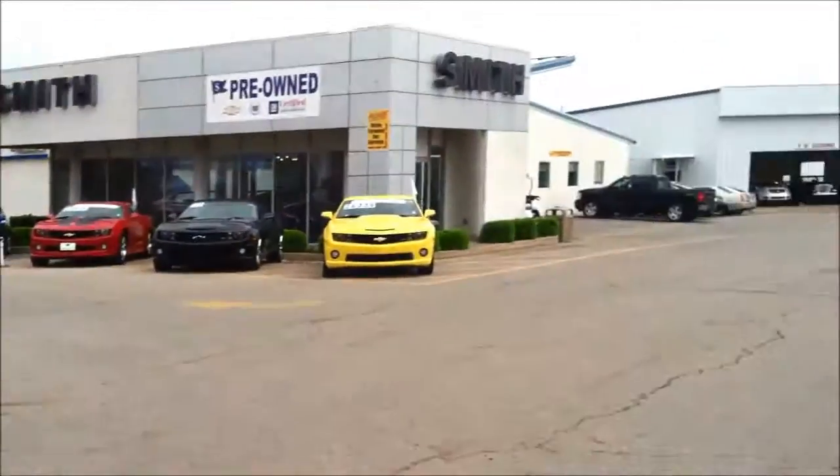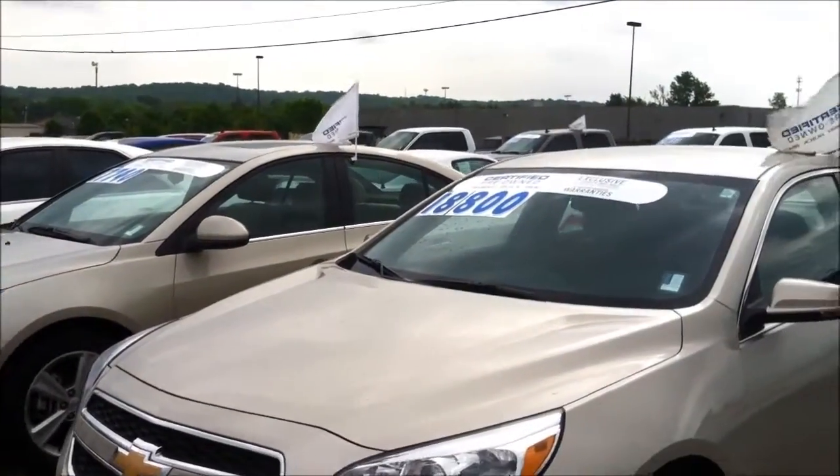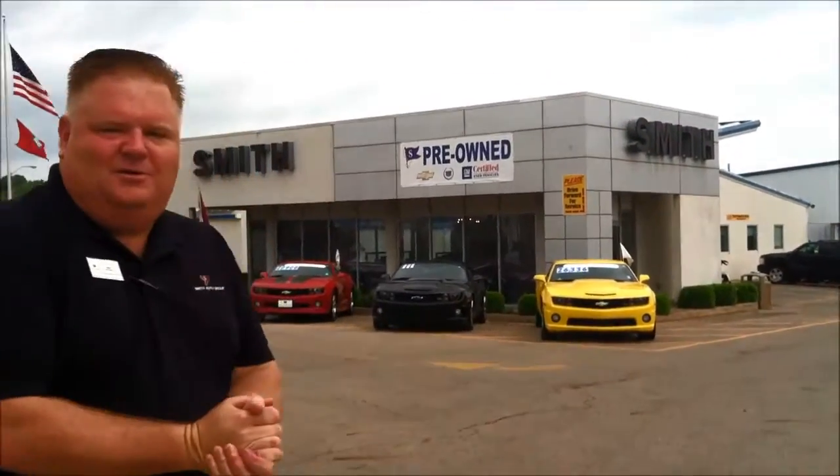Also, we've got a great selection of Chevy Cruzes, Malibus, Impalas, and trucks. And for you people that are wanting sports cars, hey, we've got the Camaros. We've got six speeds. We've even got a Z01 on the showroom floor.